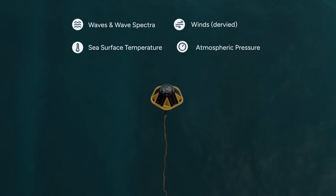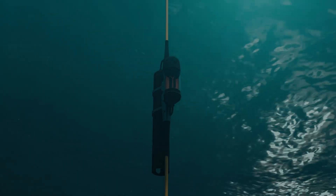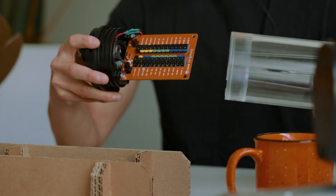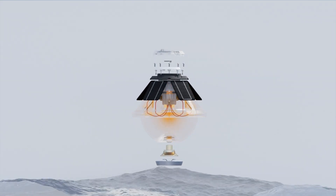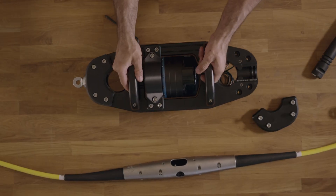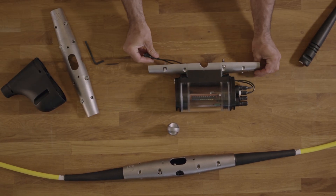From surface parameters like waves and wind, to subsurface data like temperature and currents, to even custom data integrated by Brissomel's open-source protocol, the Spotter platform is designed for flexibility. Easily add or remove additional nodes to extend the capabilities and possible applications for your system.